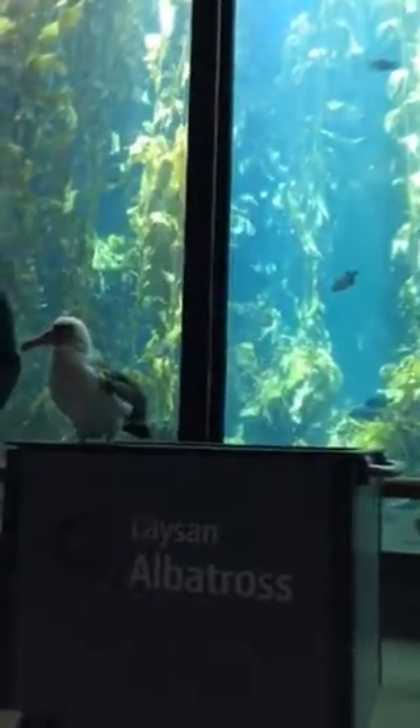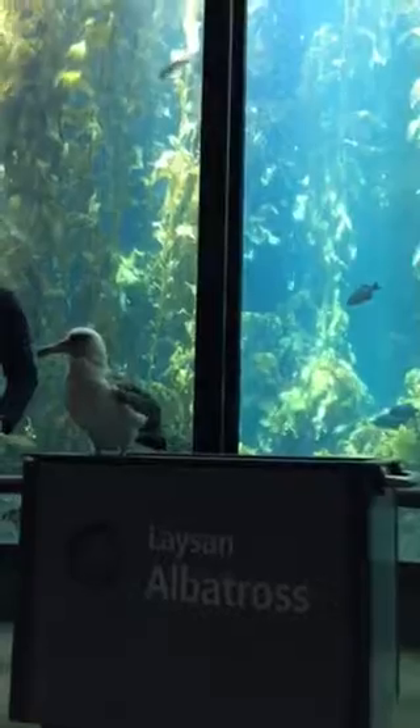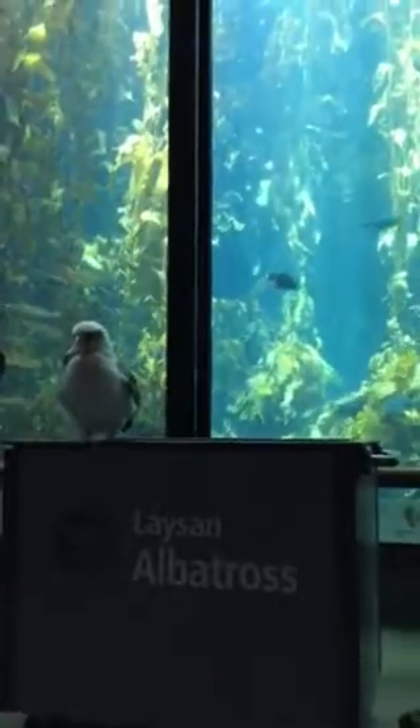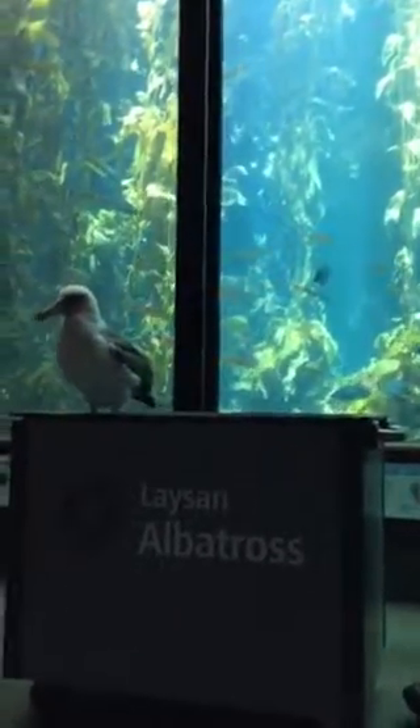Makana is one of the smaller species of albatross. She is, however, full grown — she is 12 years old. Her estimated lifespan is somewhere about 40 to 60 years, so she's going to be here a while.